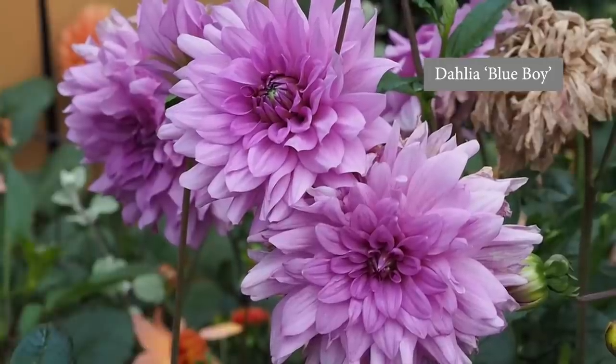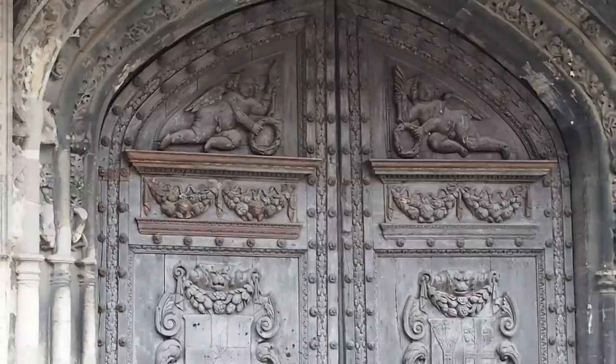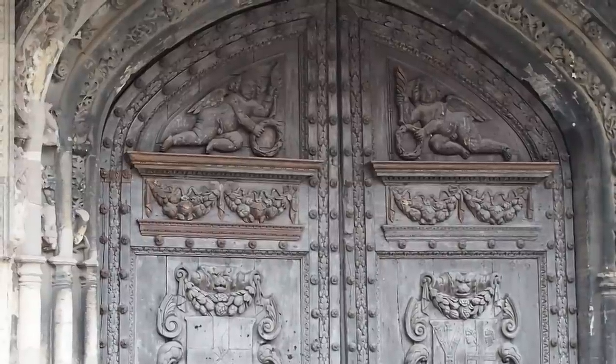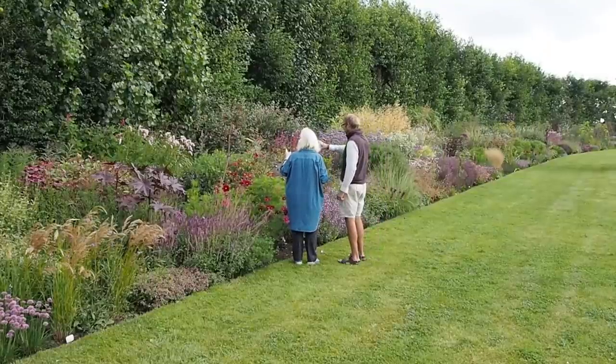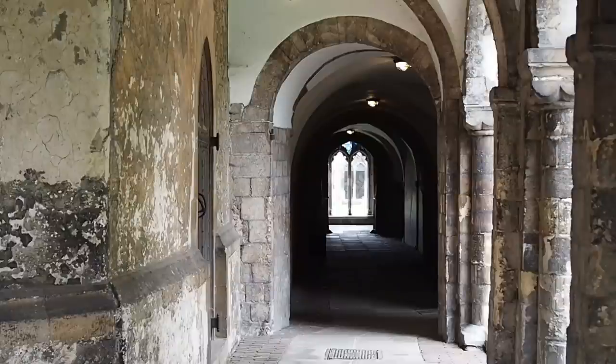It's Alexandra here from the Middle-sized Garden YouTube channel and blog. I'll put links to plant names and to any resources we mention, to Canterbury Cathedral, and to Steve's nursery which featured in our video on how to create an outstanding perennial border. There'll also be timestamps so you can jump to any particular part of the video.